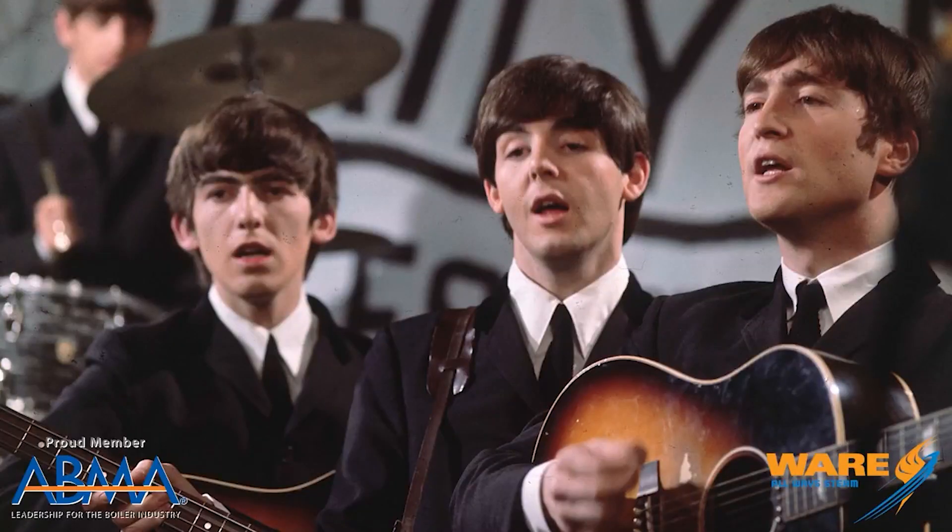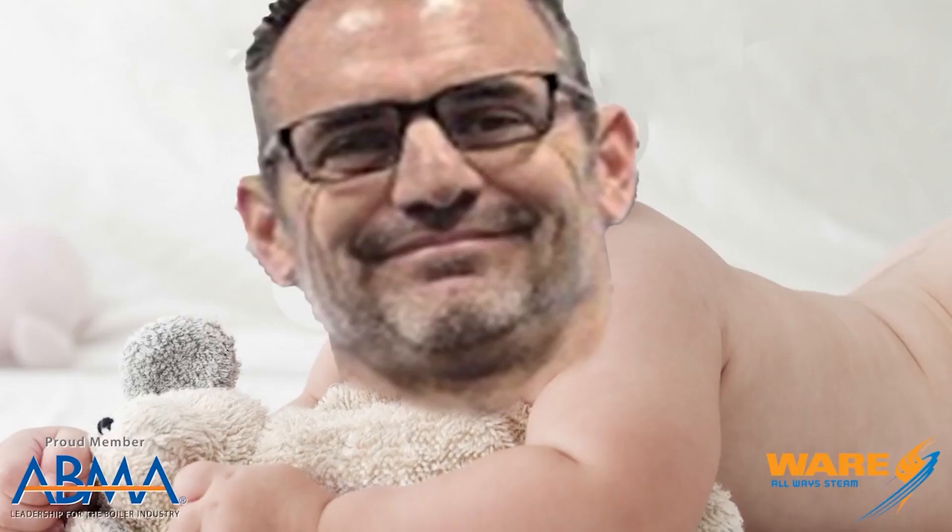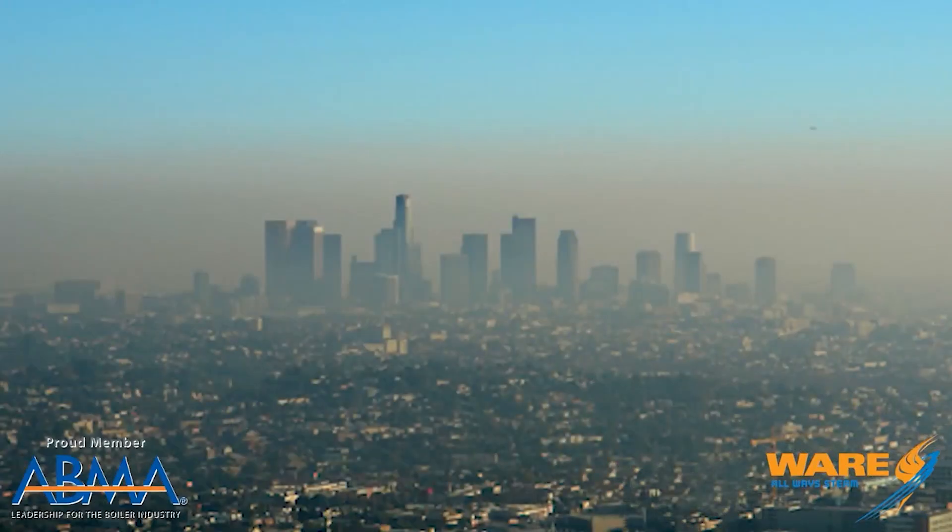In the 1960s, a lot of things were going on — the Beatles, bad clothing, this guy was born. However, there was also a problem called pollution. Smog was starting to be a really big deal, especially in California.